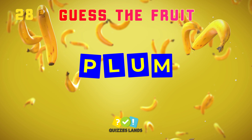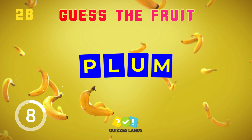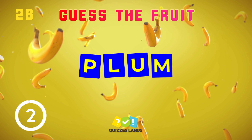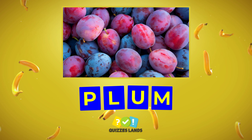Number 28, let's make a guess. Plum is the correct answer.